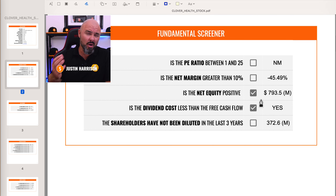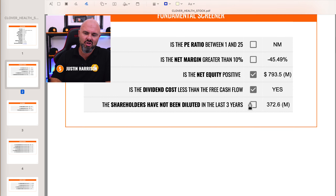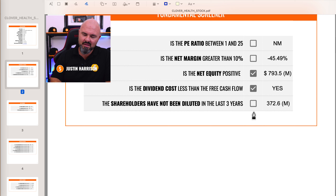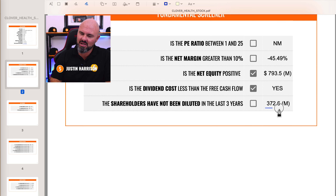Looking at the net equity, we obviously want positive equity, and they have $793.5 million in positive equity. In terms of dividend cost, if they were paying a dividend, we'd want it to be less than free cash flow to make sure they're not funding a dividend out of debt. Because there is no dividend, they get the check mark by default. However, looking at shareholder dilution — we want to make sure shareholders have not been diluted in the last three years — unfortunately there has been a lot of dilution; in fact, 372.6 million additional shares have been issued.